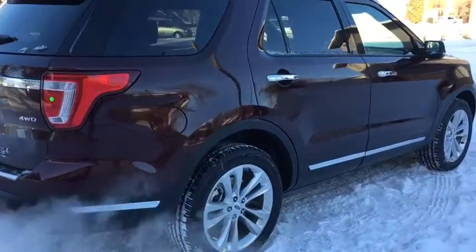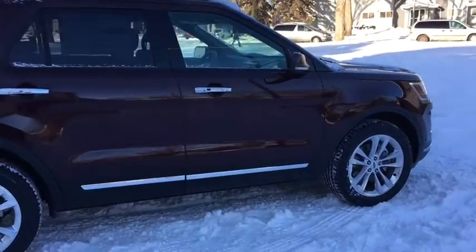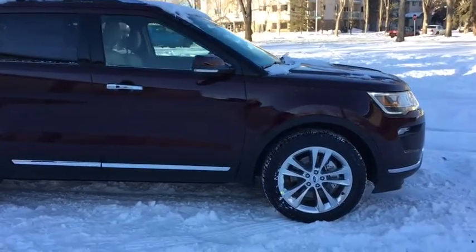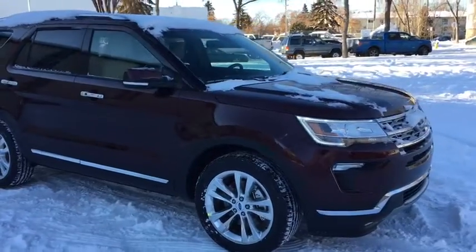Obviously I'm not going to be able to cover all the features included on this Ford Explorer, so if you do have any further questions please contact us at waterlooford.com. In the meantime, to stay up to date please like us on Facebook, follow us on Twitter and Instagram, and subscribe to our YouTube channel.